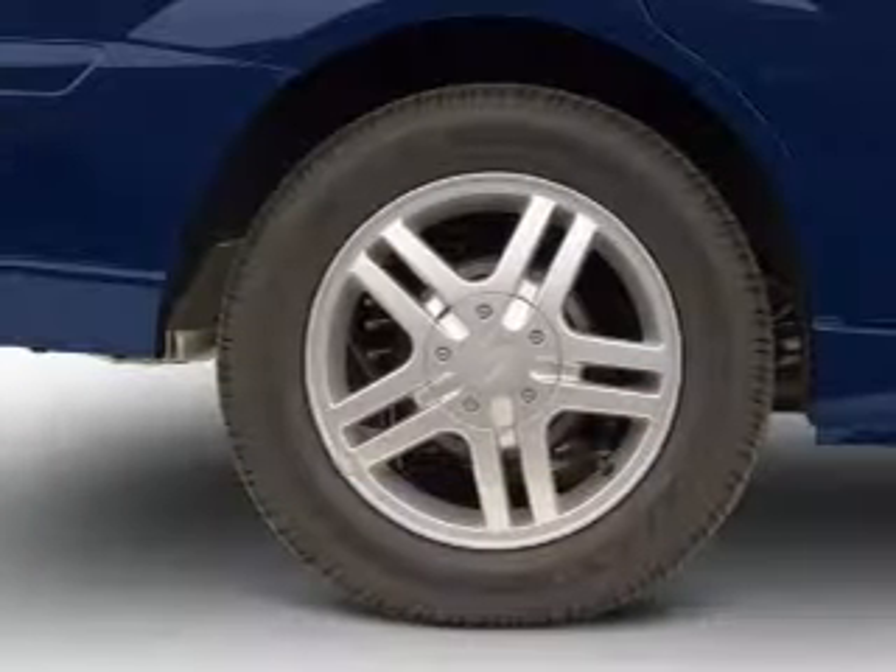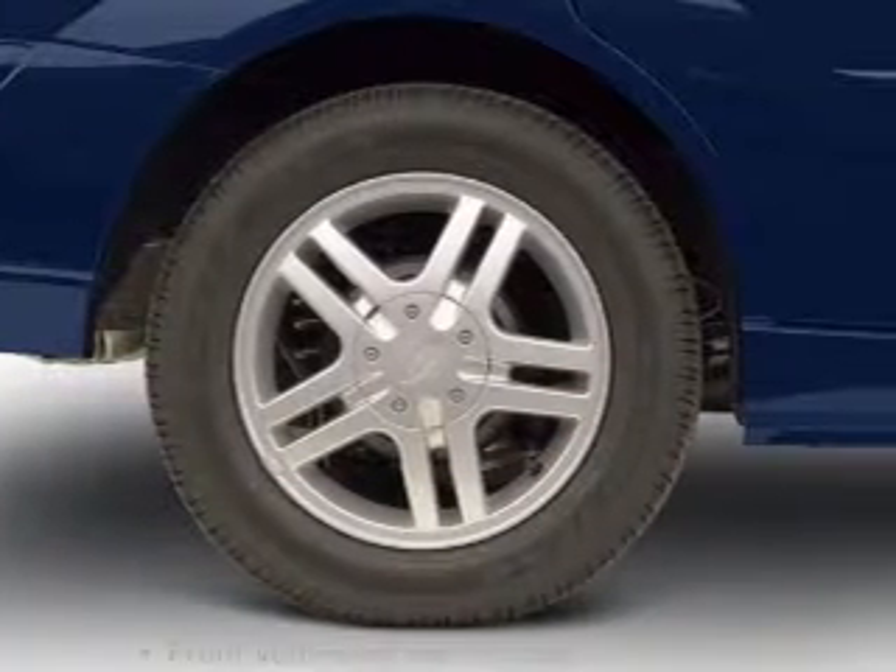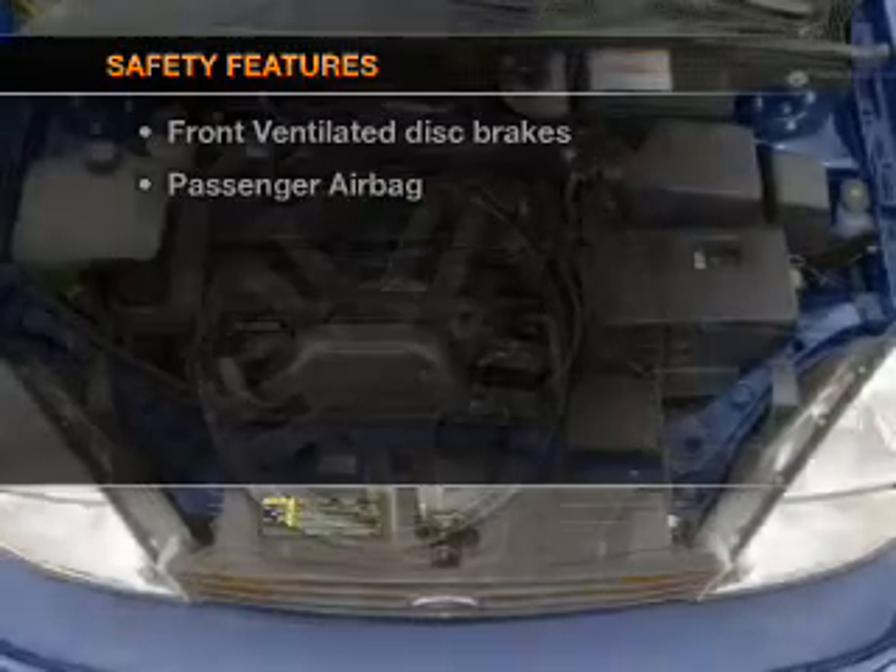Power door locks, an AM-FM stereo, power steering. And for your peace of mind, the following safety equipment is included.